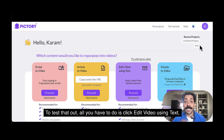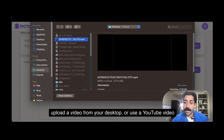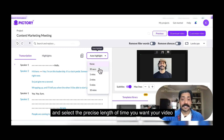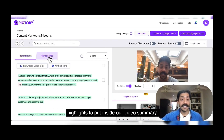To test that out, all you have to do is click 'Edit video using text,' upload a video from your desktop, or use a YouTube video. Once your video is done transcribing, you can travel to auto-highlight and select the precise length of time you want your video summary to be. I'll go ahead and select one minute — now our AI has found six highlights to put inside our video summary.